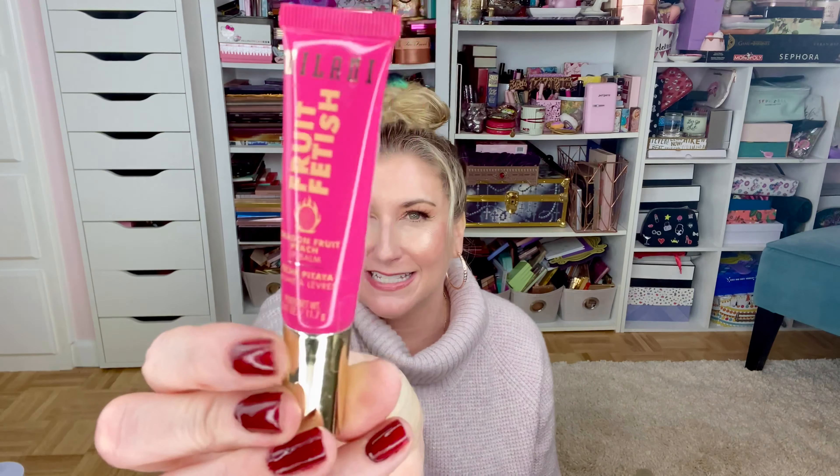The last couple things I got are lip products. The first one is this Milani Fruit Fetish Lip Balm — the flavor I got is Dragon Fruit Peach. I've never tried these but I've seen a lot of people talking about them. They have a Pumpkin Spice version as well, but the holidays are almost over so I didn't want to go with that — maybe next fall. I'll see how this works; I'm really excited, I love trying new lip products.